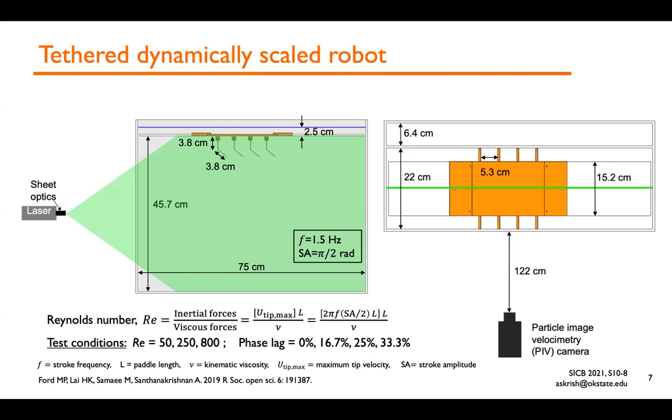We held stroke kinematic variables of amplitude at 90 degrees and frequency at 1.5 Hz constant. We also varied the phase lag between the paddles from synchronous at 0% to 33%, with non-zero phase lags following the tail-to-head pattern seen in the animals. We used a laser to visualize the flow field with red tracer particles and a camera imaging particle motion at the plane shown as a line along the center of the paddle.